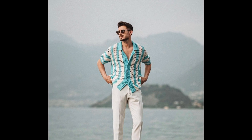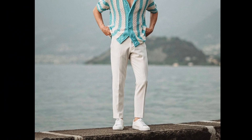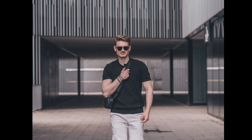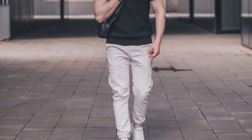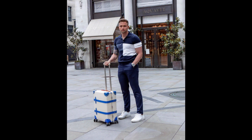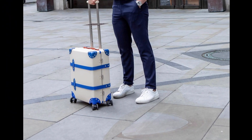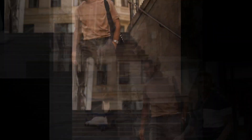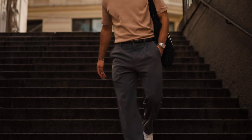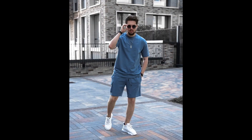For the next outfit you can style a pink colored t-shirt with black cargo shorts. For the next outfit you can style a sky blue and white striped shirt with white pants. For the next outfit you can style a black polo t-shirt with cream cargo pants. For the next outfit you can style a navy blue and white printed polo t-shirt with navy blue pants.